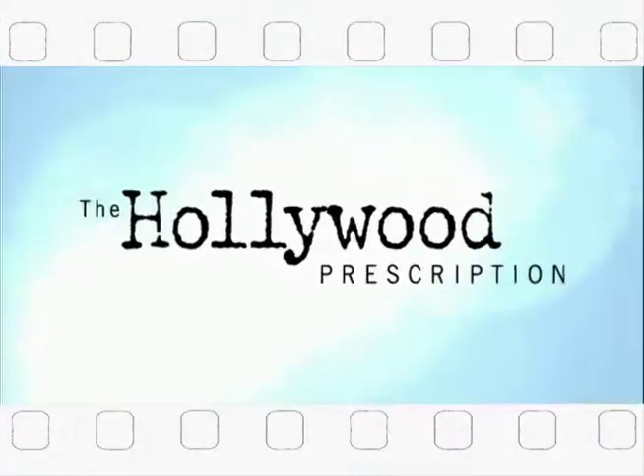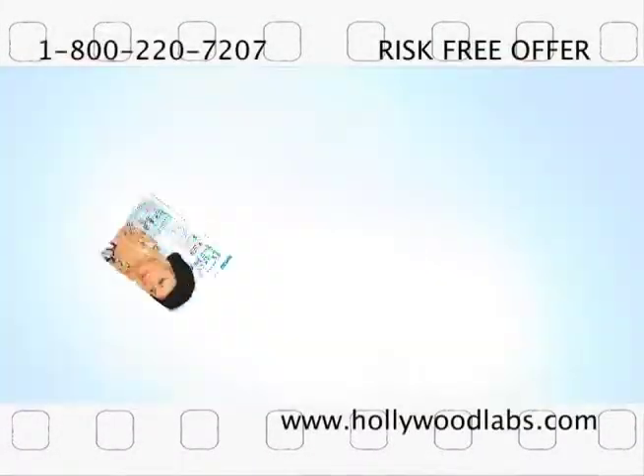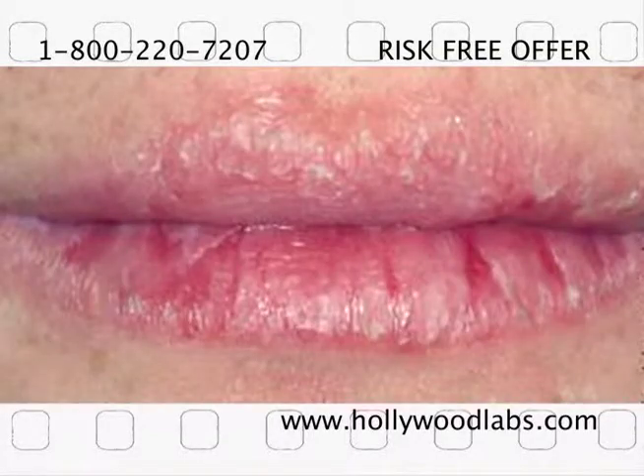Coming up next on the Hollywood Minute, the secret to getting the star treatment for your lips. See what all the beauty magazines are talking about. Are you tired of having dry, chapped lips?